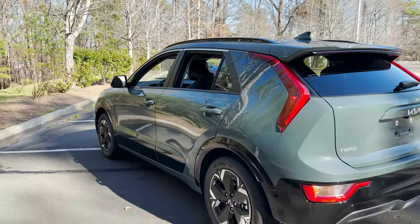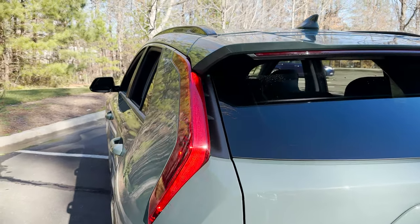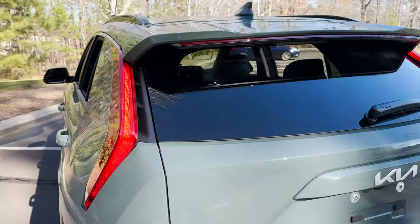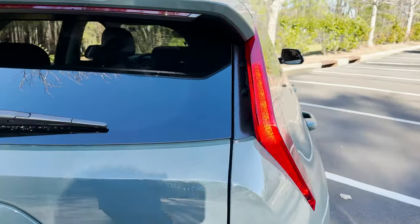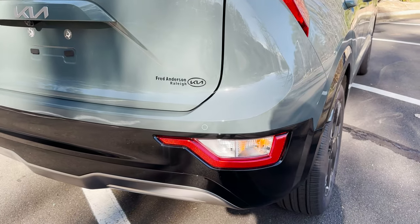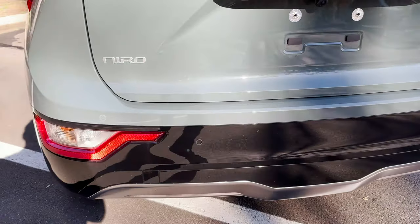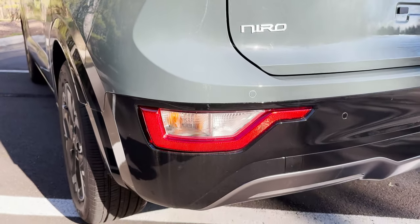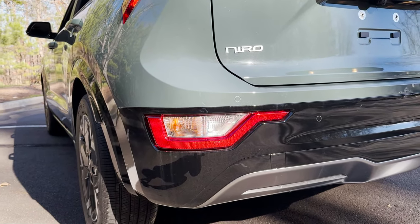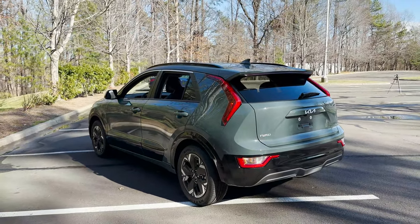Look around here when we go to the back, because we've got these really cool taillights like a boomerang. We've got gloss black accent here, and look where the turn signal is — a lot of companies are going this way, where they bring the turn signal down lower. I don't know how people feel about that, but it's certainly interesting. What a cool design, though.